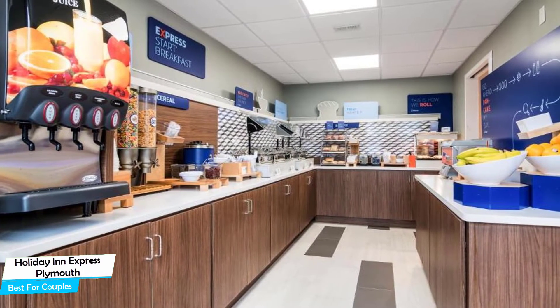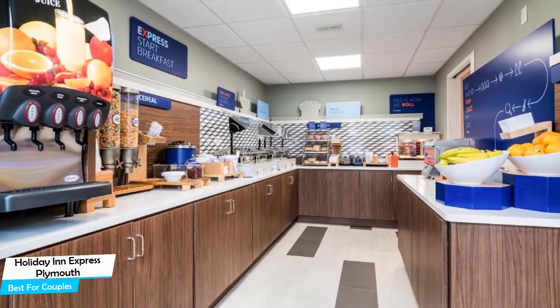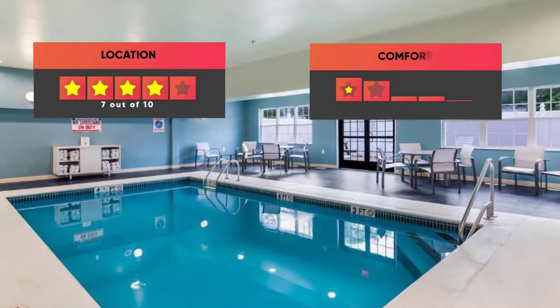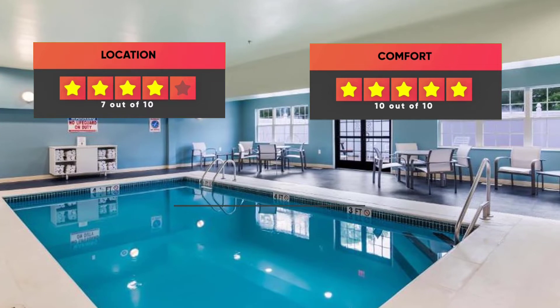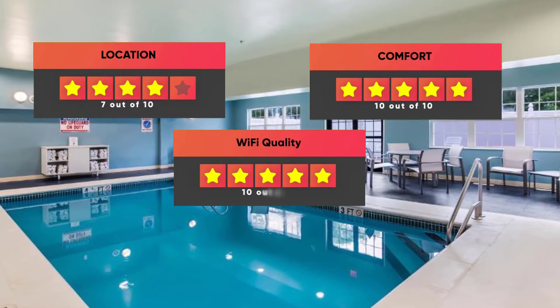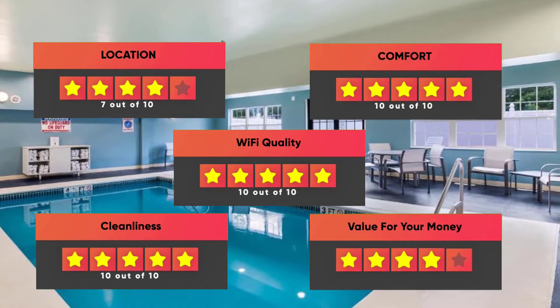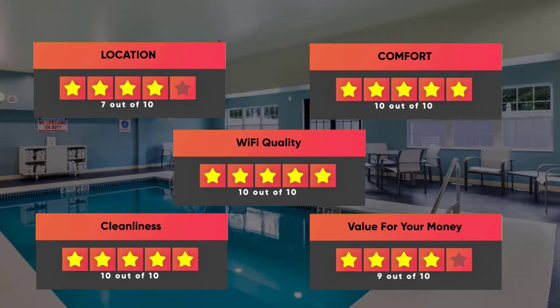Prices can vary depending on the room size and things the room has to offer. Here are our ratings: Location – 7/10, Comfort – 10/10, Wi-Fi Quality – 10/10, Cleanliness – 10/10, Value for money – 9/10.